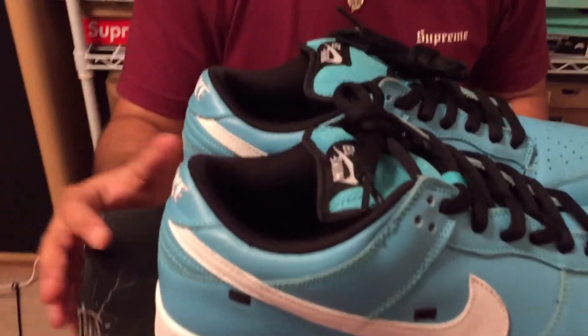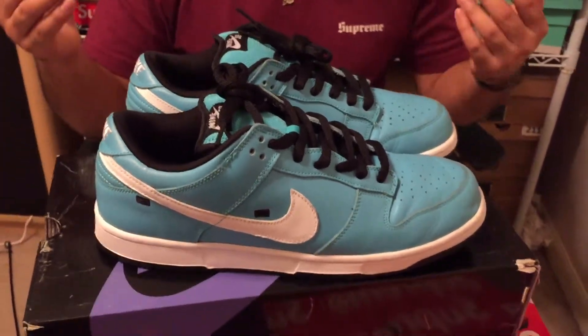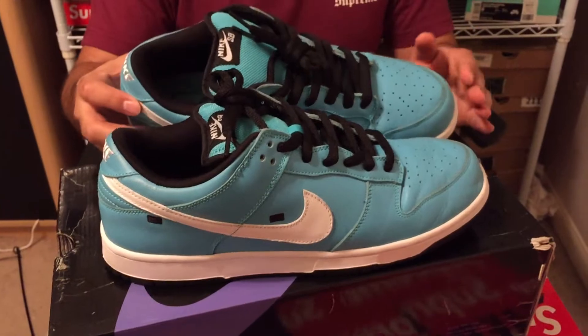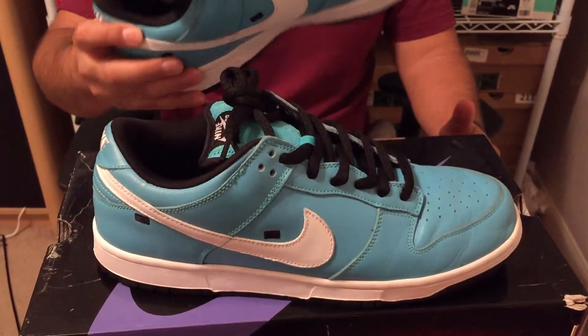These were based off the Taxi Cab series where they did a Team Edition and a few other Dunks. There's a green Taxi Cab Dunk, and this just happens to be the blue one. I think this one was actually the best Taxi Cab for Tokyo that they did. The green ones — I didn't really feel the green. The blues are really nice.